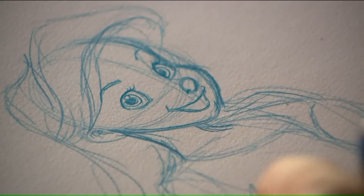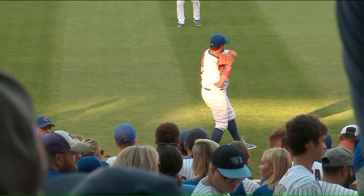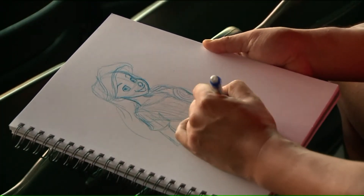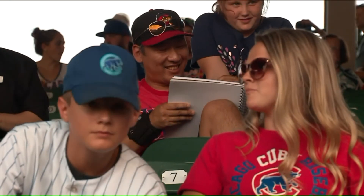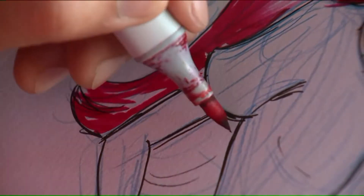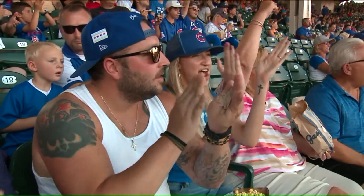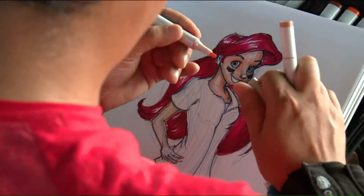So the renowned minimalist started drawing something different — something magical instead of minimal. The characters he normally draws are Disney princesses. Here at Wrigley, he's drawing Ariel wearing a Cubs jersey, complete with pinstripes. Over the course of a couple of innings, he's done over 250 giveaways at more than 20 ballparks, minor league parks, and any stadium he visits, drawing for a local family.